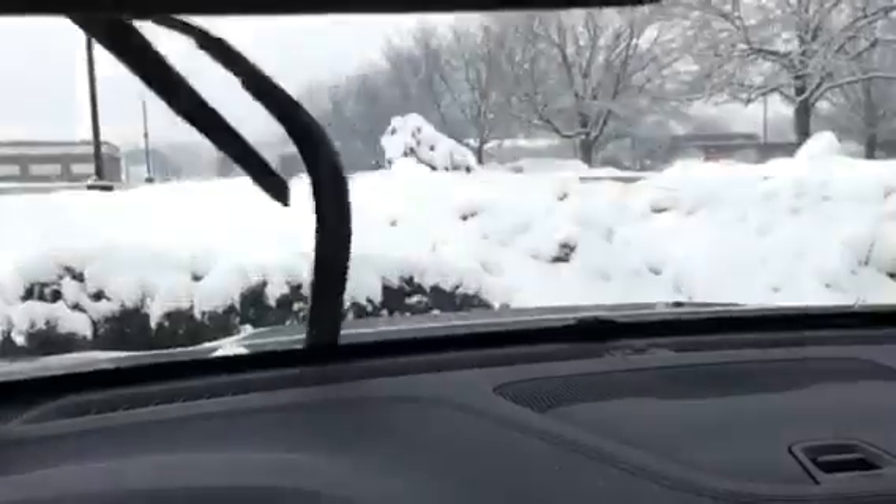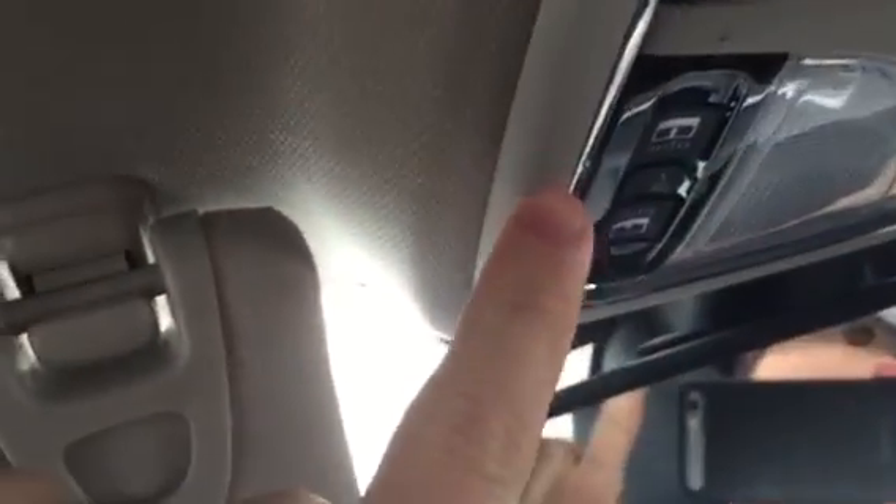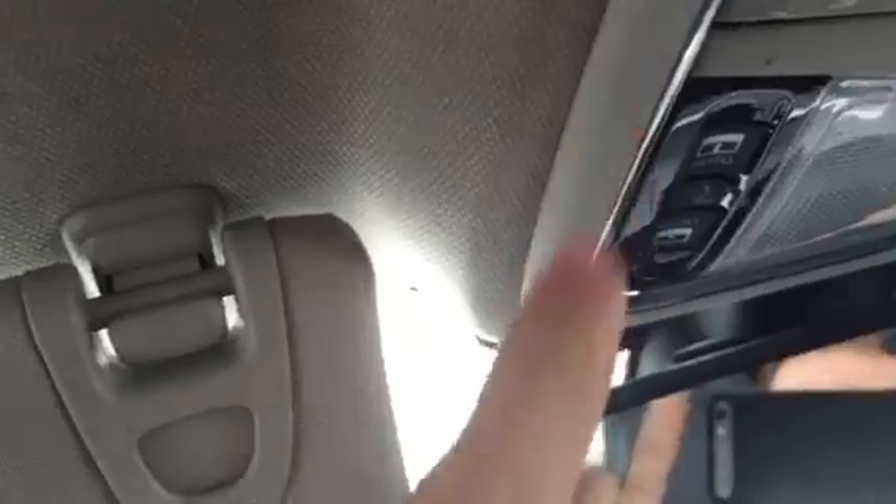Today is February 8th, 2016. I got into my car today and noticed another leak due to the snow outside. It's snowing, and the water is coming in right through this chrome-plated head console area.